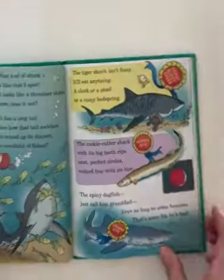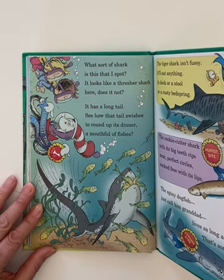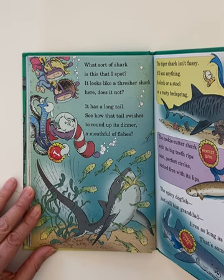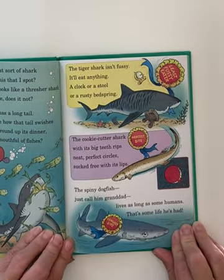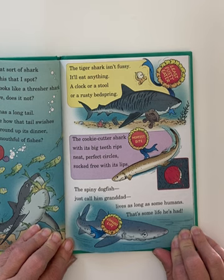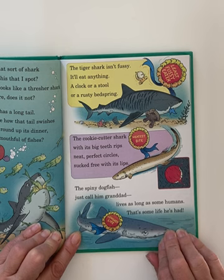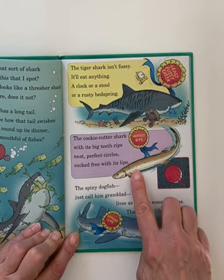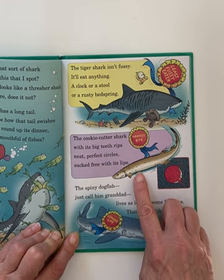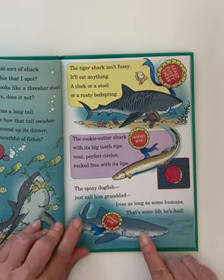There is so much to learn about sharks. What sort of shark is this that I spot? It looks like a thresher shark — it has a long tail. See how that tail swishes to round up its dinner — a mouthful of fishes! The tiger shark isn't fussy — it'll eat anything: a clock or a stool or a rusty bed spring. We need to keep our oceans clean. The cookie cutter shark with its big teeth rips neat, perfect circles sucked free with its lips. The spiny dogfish — just call him granddad — lives as long as some humans. That's some life he's had.